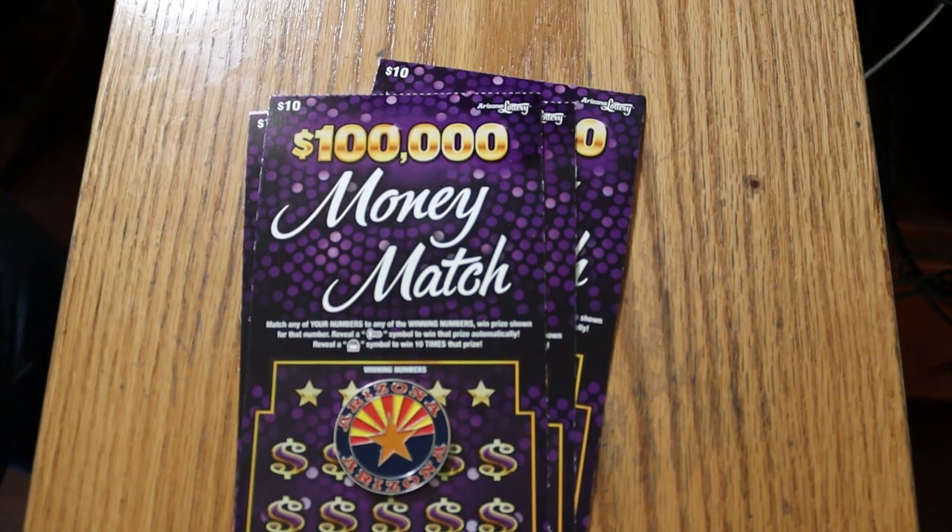What's up, YouTube? AZ Scratchers here with another little scratching session. Today we're going back to the relatively new $100,000 Money Match game. It's a simple match your number game. Find the key symbol to win the prize automatically and find a pot of money to win 10 times the prize.